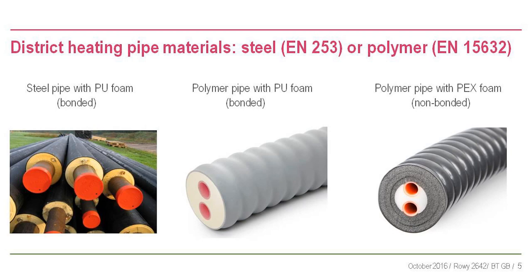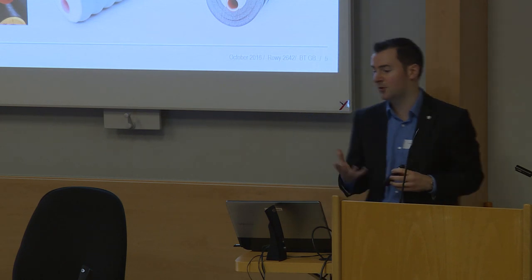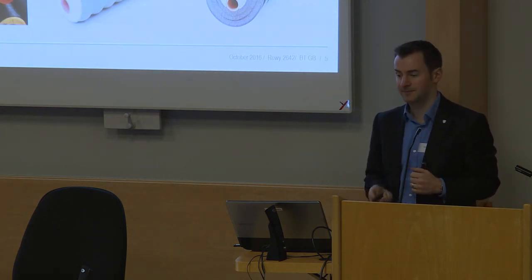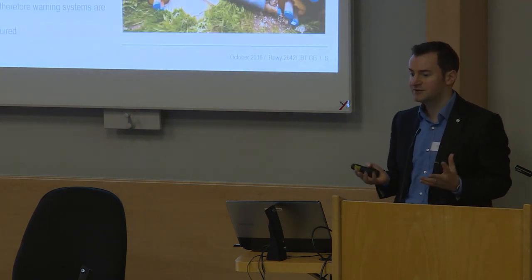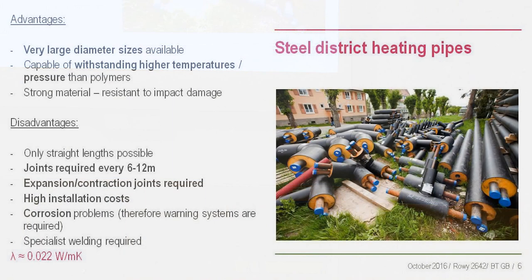You've seen various pictures of district heating pipes today. You've got steel pipes with PU foam, polymer pipes with PU foam, and polymer pipes with PEX foam - those are your three options. Steel is used because you can get very large diameter sizes, 500mm or 1000mm, often seen on inner-city networks. Steel can also handle very high temperatures, 95 or 110-degree networks.